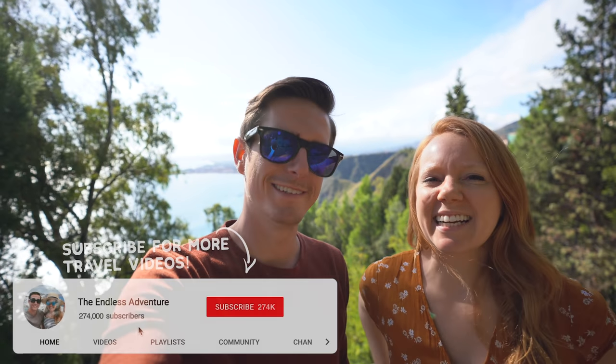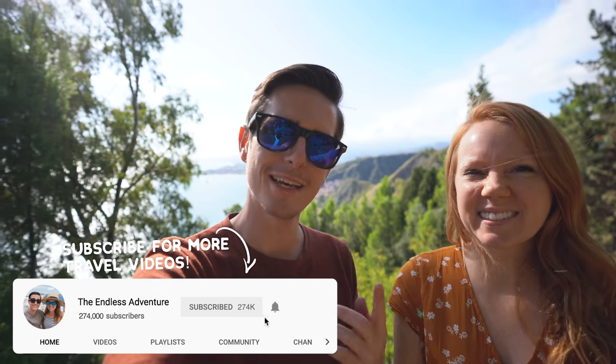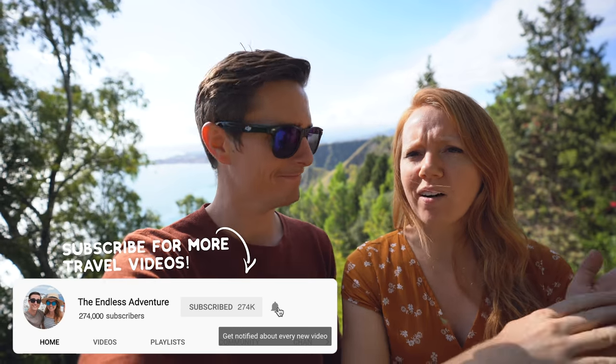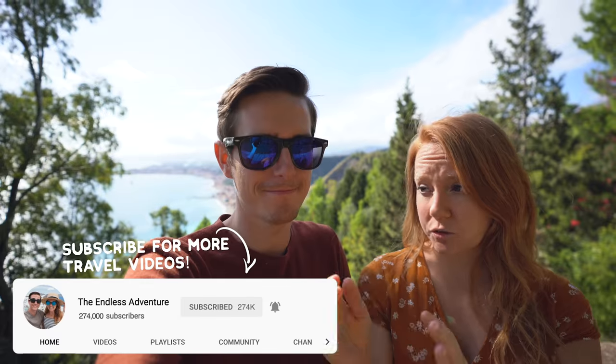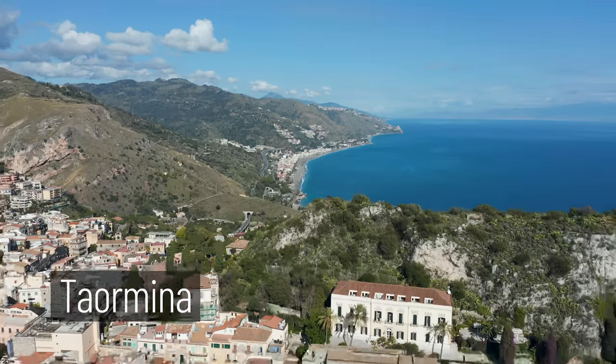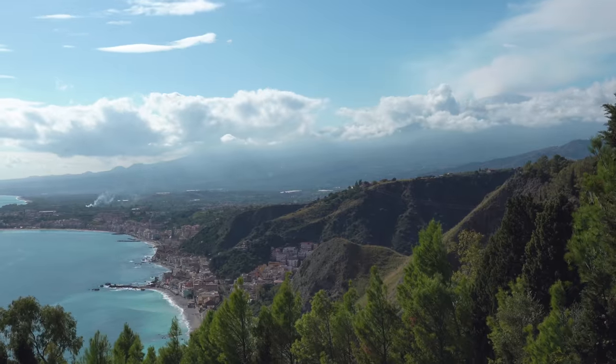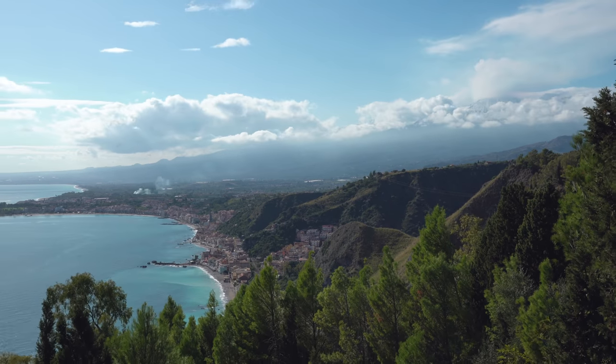Good morning, adventurers! So as you saw in our little intro, we made it to Sicily. This is actually the last leg of our Italian road trip. We came all the way out to the eastern side, to the coast. That's Mount Etna right back there. We came to this town called — I think it's pronounced Taormina — a coastal town at the base of Mount Etna. You can just look out and see the mountain in all its glory, though it is covered by a little cloud cover today.